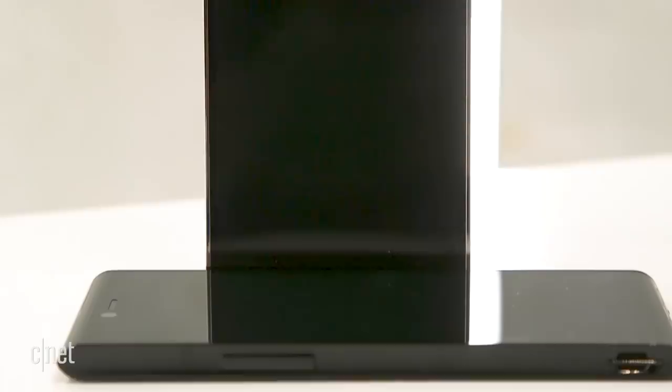We'll see a working version of the phone very soon and it'll go on sale in November. Check out CNET.com for more.